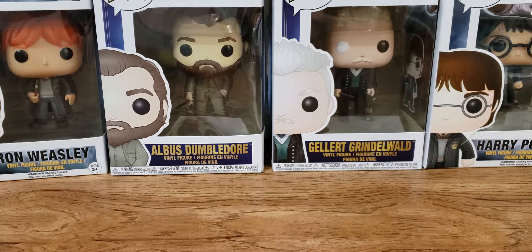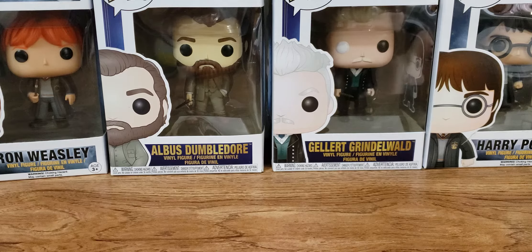Hello everyone and welcome back to my channel. Today I am here with a new to me vendor order. This is the vendor called Dank Stanks. She is based out of Orlando, Florida and the owner's name is Teresa. I figured I'd order from her since she was on my radar for a little bit — I heard about her through a friend.